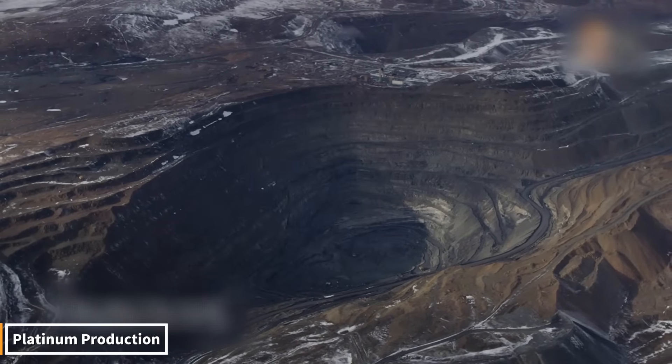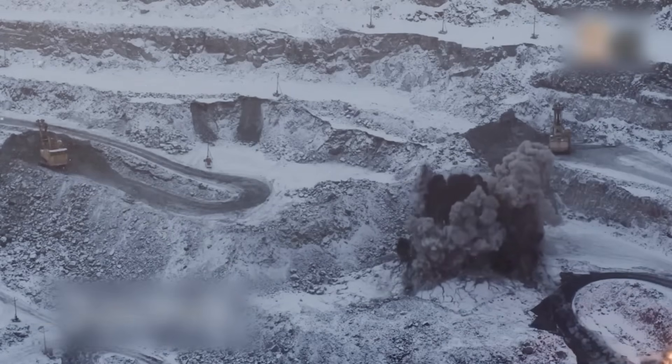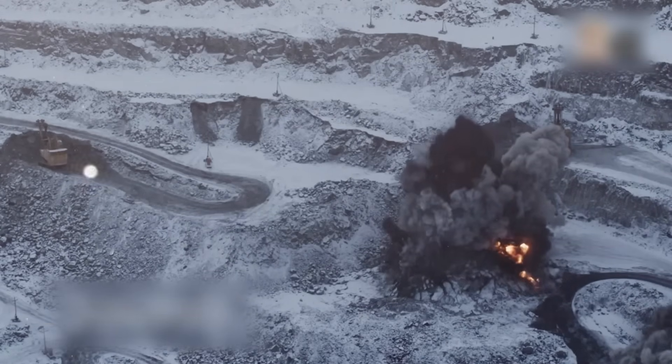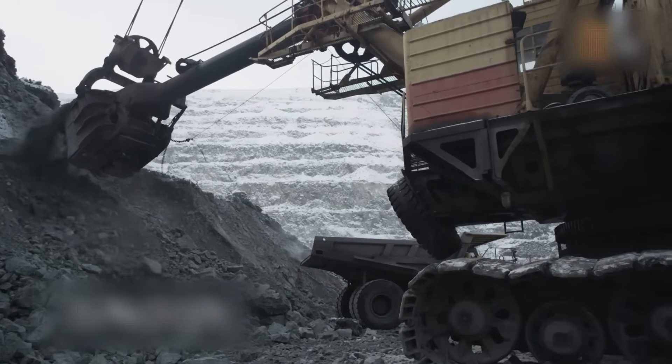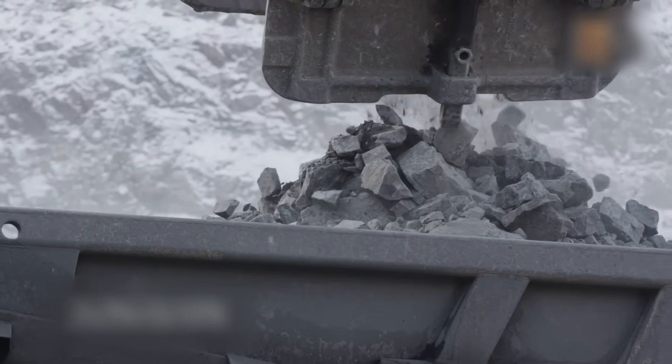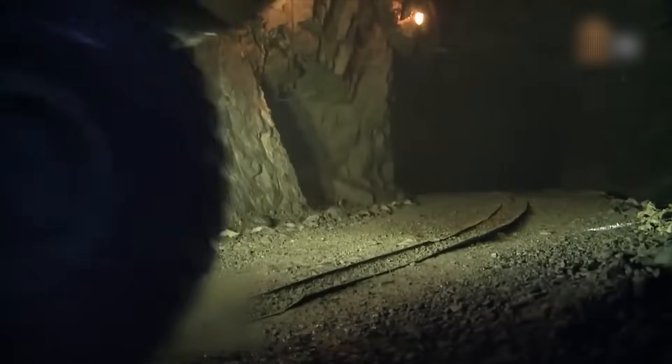Platinum production is incredibly laborious. Massive rock masses extracted from deep underground are transported to the surface by giant machines. These rocks are ground, and the platinum minerals within are separated using specialized chemical processes. The metal is then refined at high temperatures and transformed into pure platinum ingots.